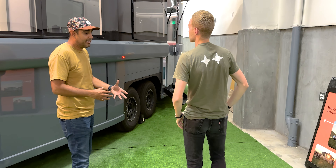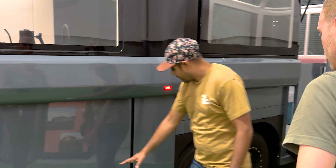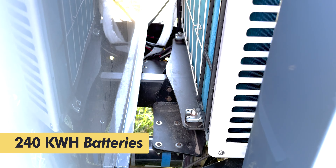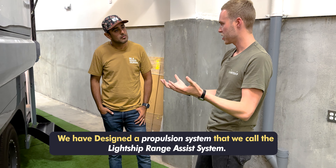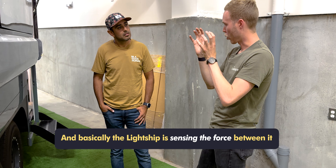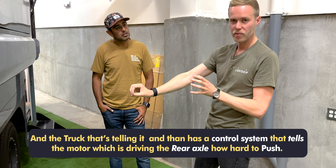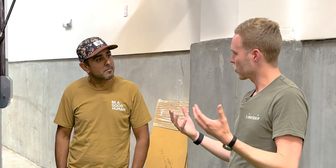This is very unique in the sense that this is the first RV that's electric. There are two 40-kilowatt-hour batteries up front between the frame rails of the chassis. We've designed a propulsion system called the Lightship Range Assist System. Basically, the Lightship senses the force between it and the truck that's towing it, and has a control system that tells the motor — which drives the rear axle — how hard to push.